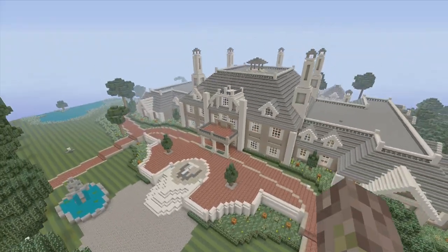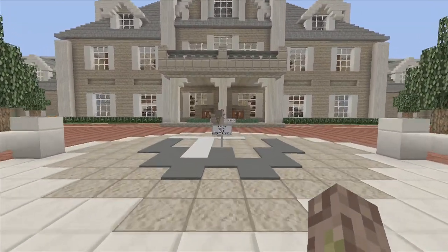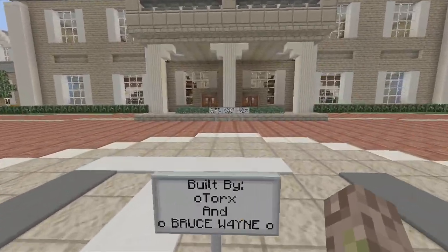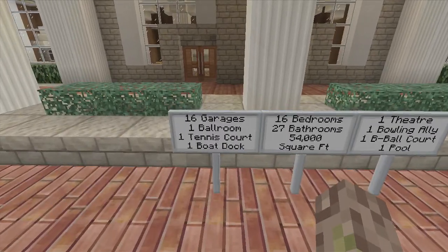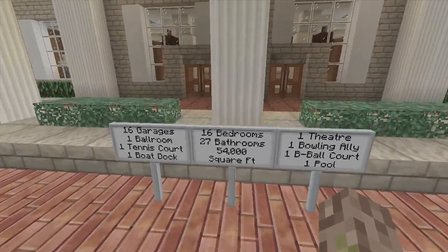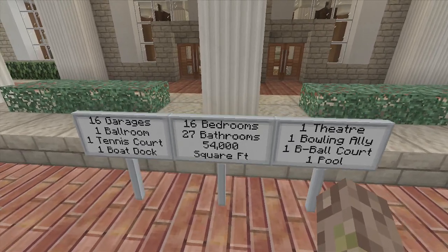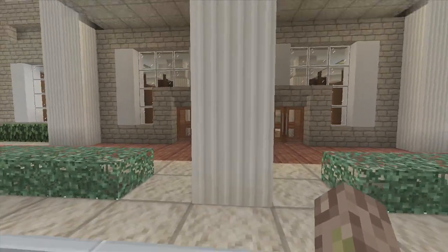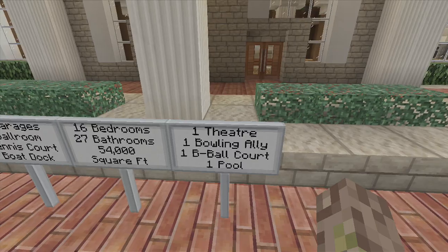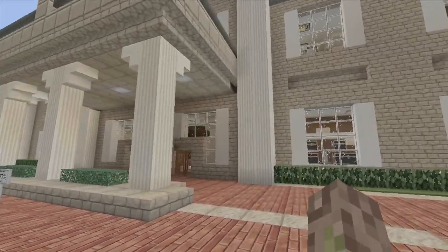Alright, seeing that 360, now let's start right here going up to the front staircase. O Torques and Bruce Wayne — T stands for Torques, W stands for Wayne. If we come up here we can see: 16 garages, one ballroom, one tennis court, one boat dock coming soon, 16 bedrooms, 27 bathrooms, 54,000 square feet. The 16 and 27 are our numbers but the real-life house is 54,000 square feet. We have one theater, one bowling alley, one basketball court, one pool — pool is outside, the rest is underground.